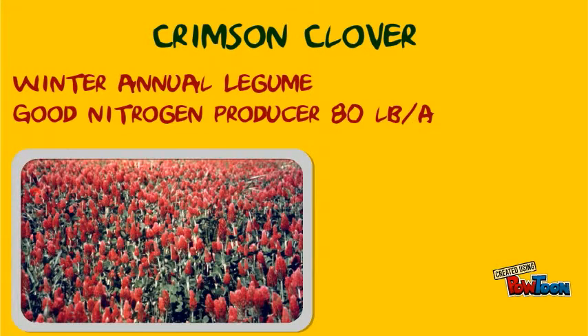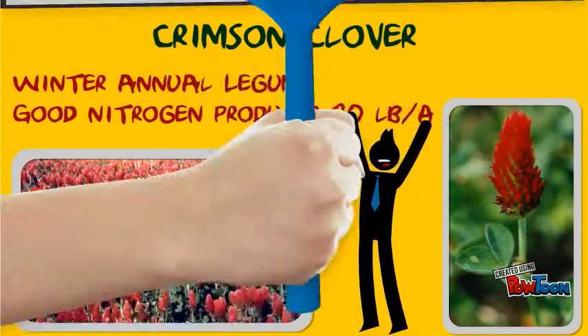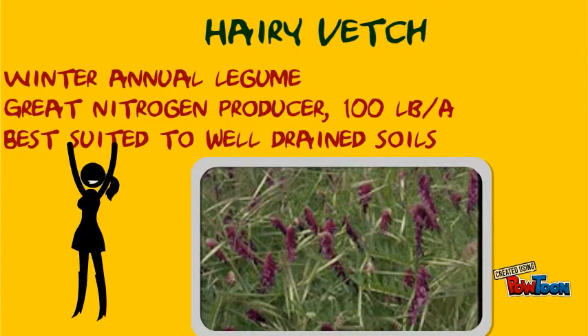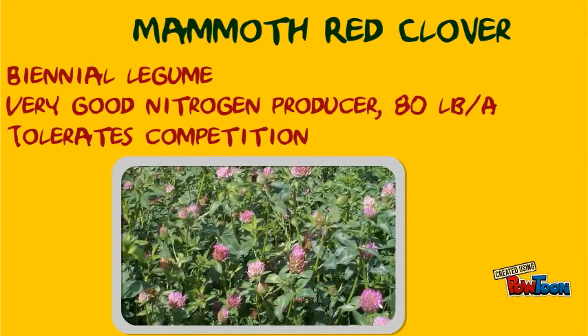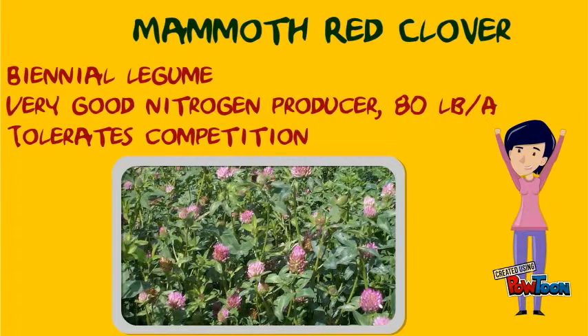Crimson clover is a winter annual legume and a good nitrogen producer. Hairy vetch is a winter annual legume that is a good nitrogen producer as well as suitable to grow in well-drained soils. Mammoth red clover is a biennial legume, a very good nitrogen producer, and also tolerates competition.